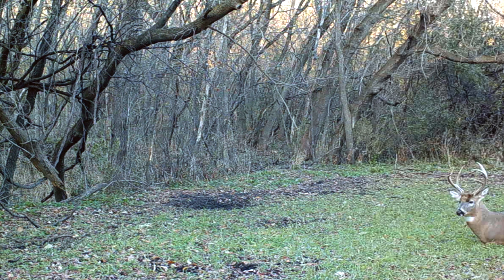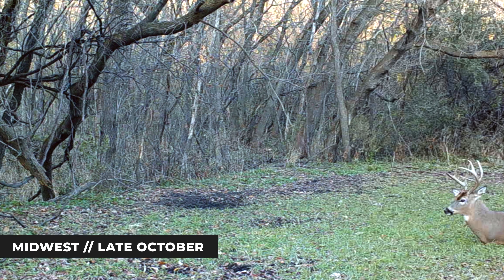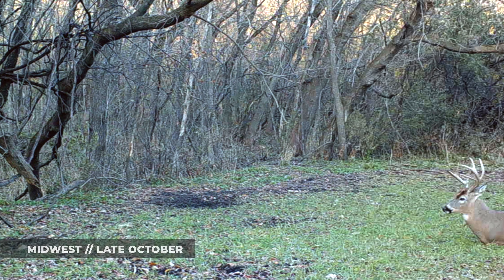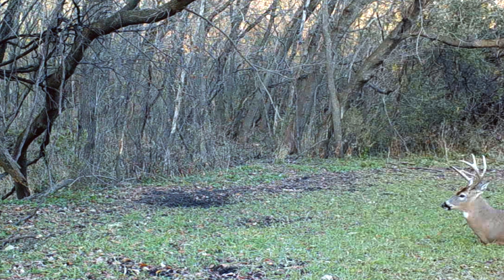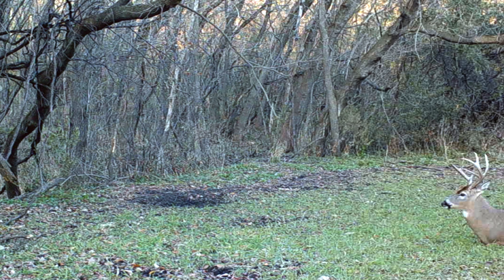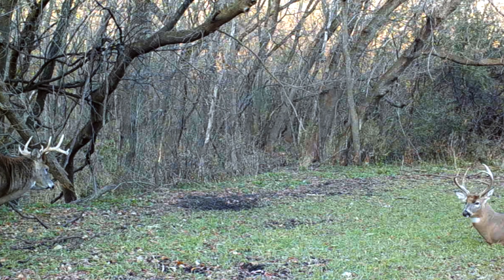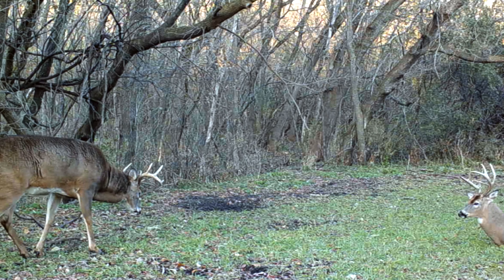This clip starts off with a buck laying down right in front of the camera. This looks to be about a three and a half year old buck — he's actually got kind of a third beam coming off his left side. You can see in the background there's a primary scrape, and this deer has made himself a home right by it. It's late October and we're transitioning now from the pre-rut into the rut, with bucks really trying to establish that pecking order.